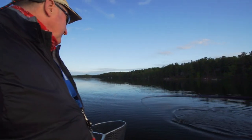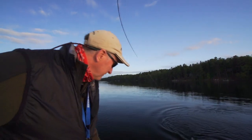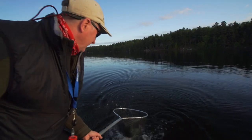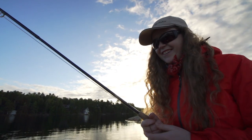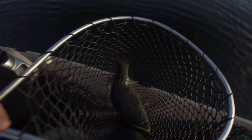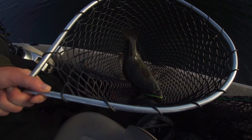That chartreuse Clouser. Put your rod tip up — rod tip up. There we go, got him. Jenna! Look at that — that's the fish of the trip. Wow, holy cow. Big post-spawn female.